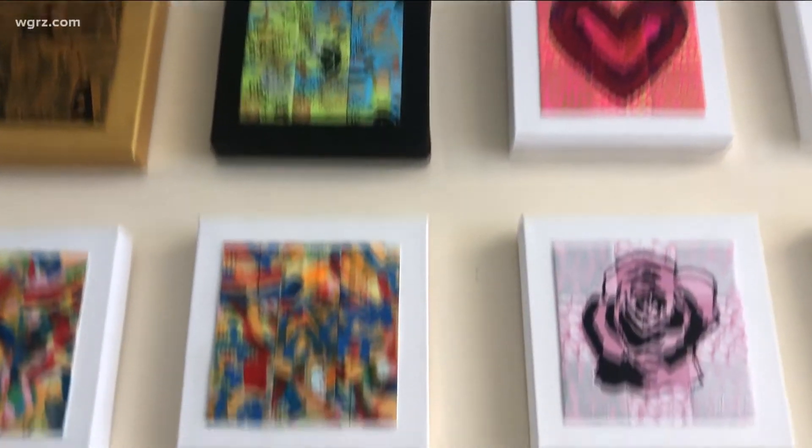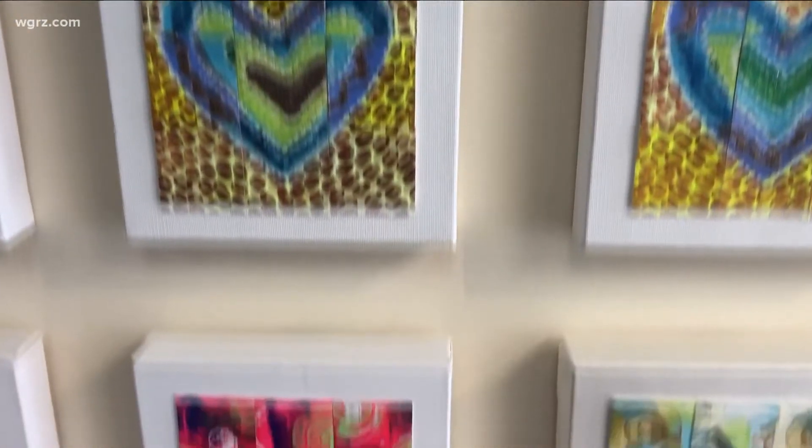I'm very excited to not only sell art off the wall and feed people in Western New York that need it, but also start those creative conversations of how other people can give back and walk away with that piece of art feeling proud that they did something for the community.